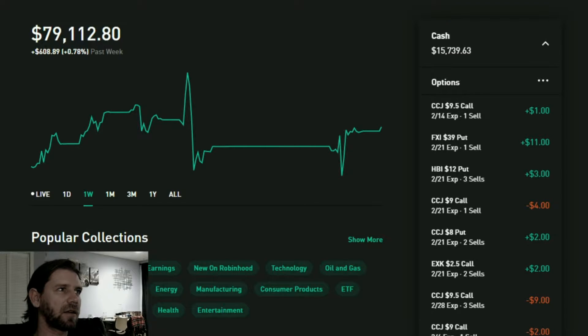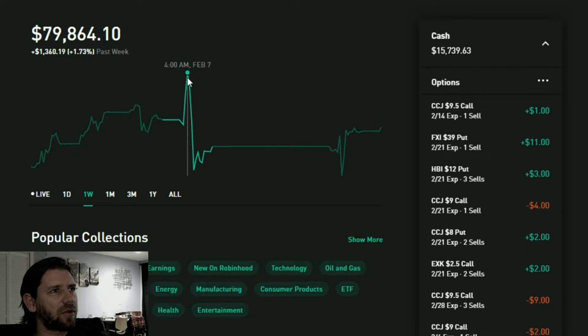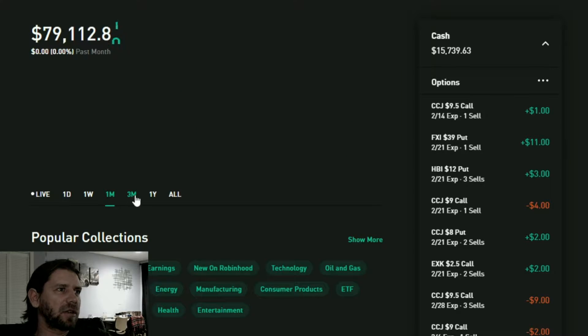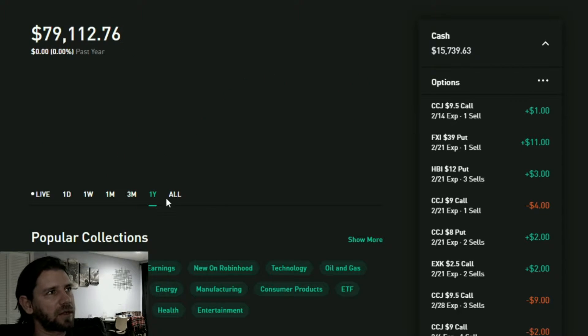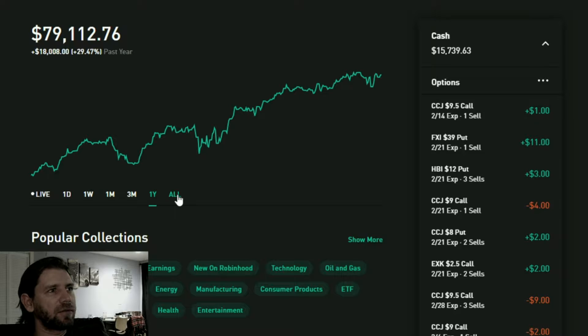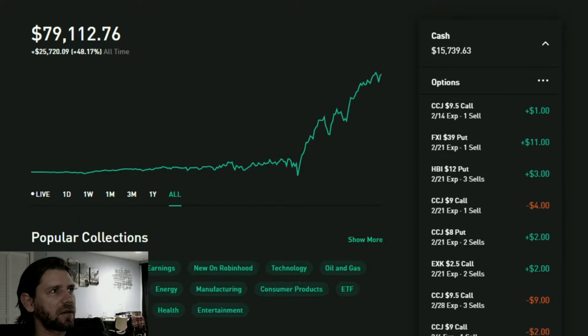Going into the browser now to show where the accounts are — it's a little bit over seventy-nine thousand. Right after the Cameco earnings it had a really nice pop, almost got to the eighty thousand dollar level. I think once I reach eighty thousand I'll probably put a little bit more money in as a reward. These gains over the last three months have been pretty natural — I haven't added any money.